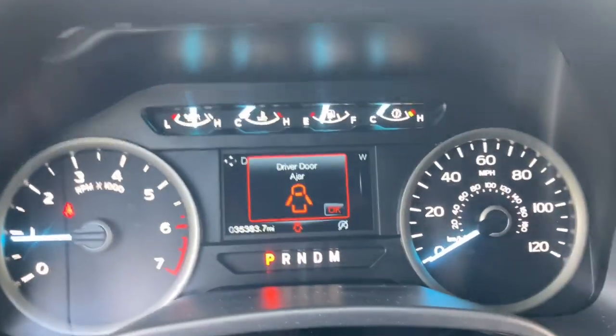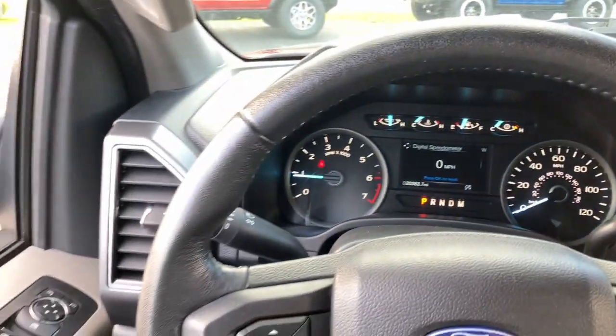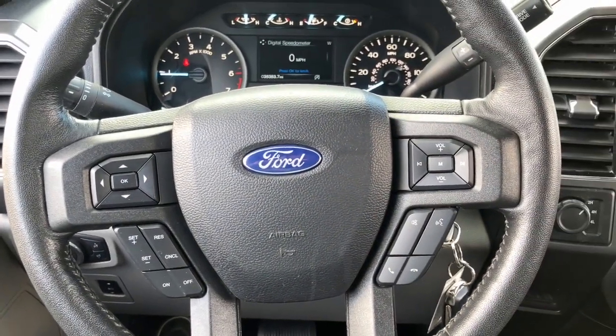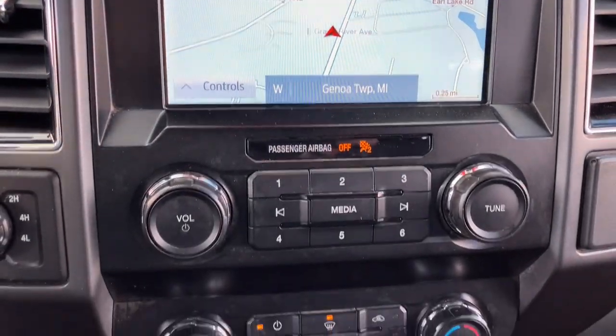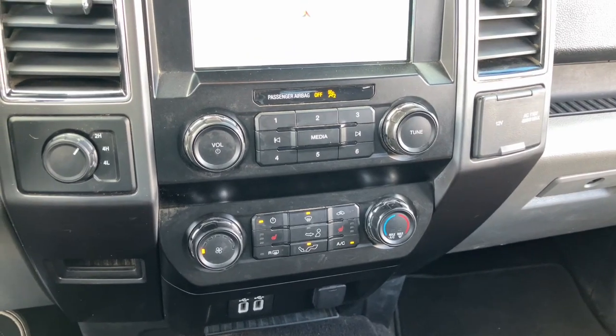These are just some of the great options this vehicle comes with: Apple CarPlay and/or Android Auto, Pre-Collision System, Keyless Entry, Satellite Radio, Fog Lamps, Four-Wheel Drive, iPod and MP3 input, Bluetooth connection, trailer hitch, and Wi-Fi hotspot.